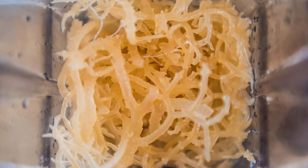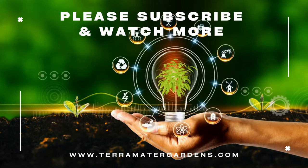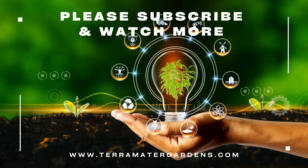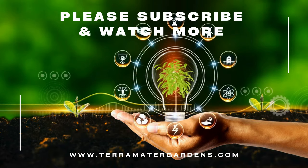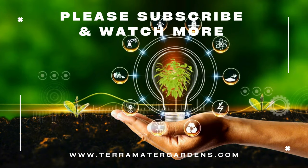Sea moss is truly a powerhouse from the ocean, offering a range of health benefits from supporting thyroid function and respiratory health to improving digestion and skincare. Whether you're blending it into your smoothies, adding it to your soups, or using it as a natural skincare ingredient, sea moss is a versatile and nutritious addition to your wellness journey. Thanks for joining us in this episode of our Medicinal Plant Series. If you found this helpful, don't forget to like, share, and subscribe for more insights into plants that keep us healthy and vibrant.